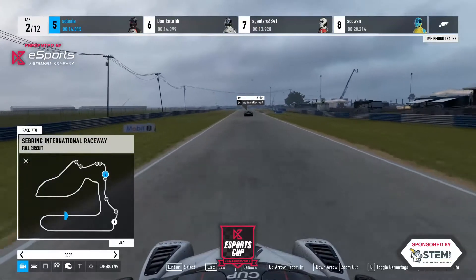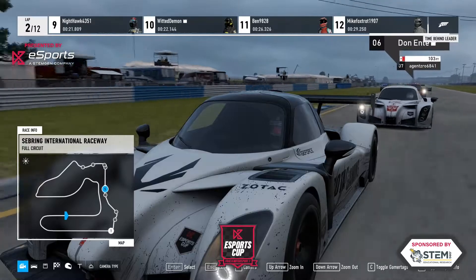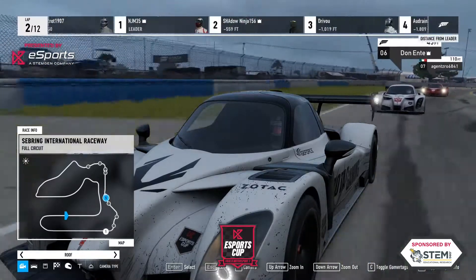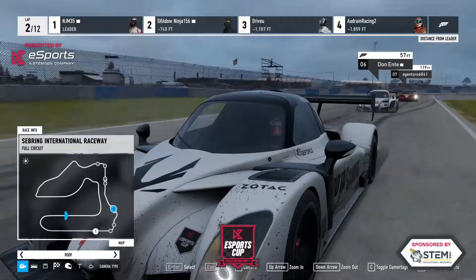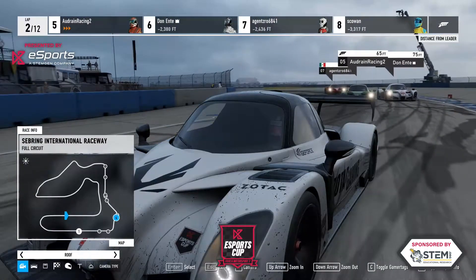I was about to say that was a pretty cool camera angle, but then I realized the camera was fixed and the car was turning. Here we've got the Zotac car again as mentioned.